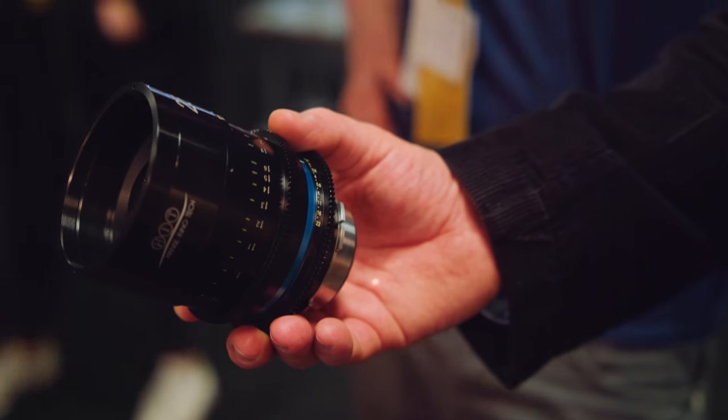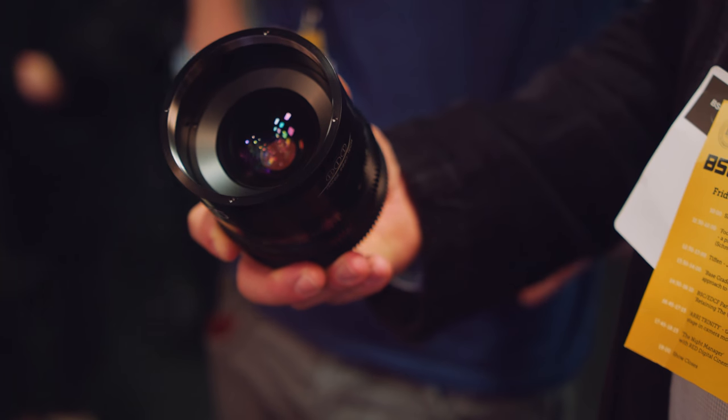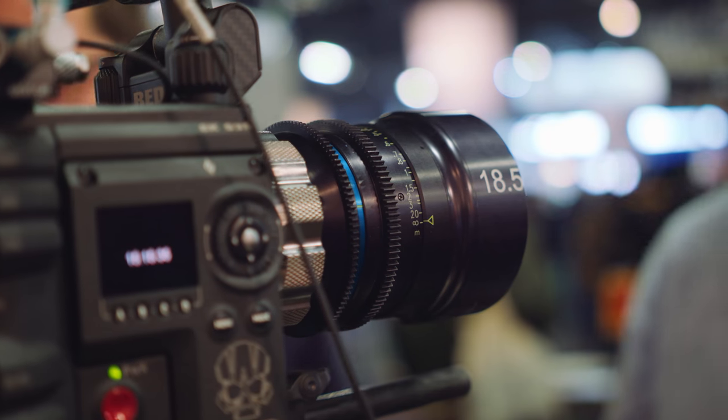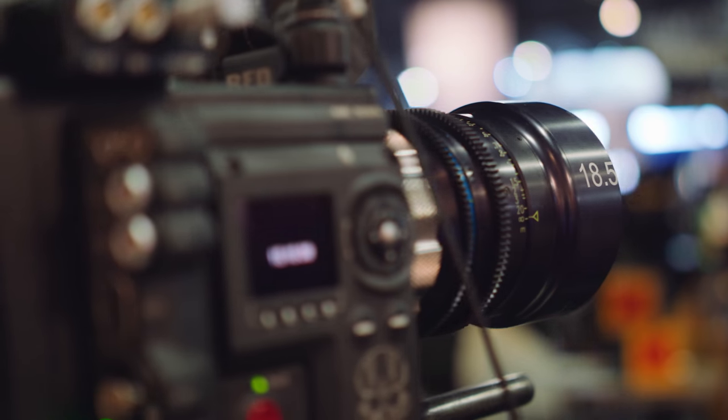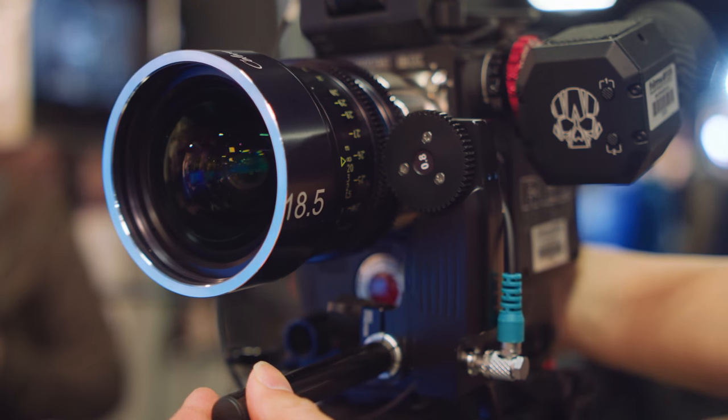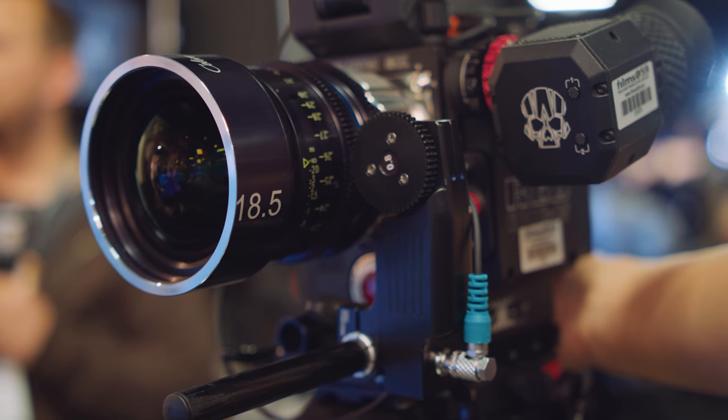Who designs and makes these lenses? They put together the look of the glass themselves. Like every other major manufacturer, they source glass from different companies - some from Japan, some from Germany, some from Singapore. Gone are the days of the 1950s when manufacturers made all glass in-house. It's all about mixing and matching glass with coatings to give it that character and look, and that's what all other companies are doing too.